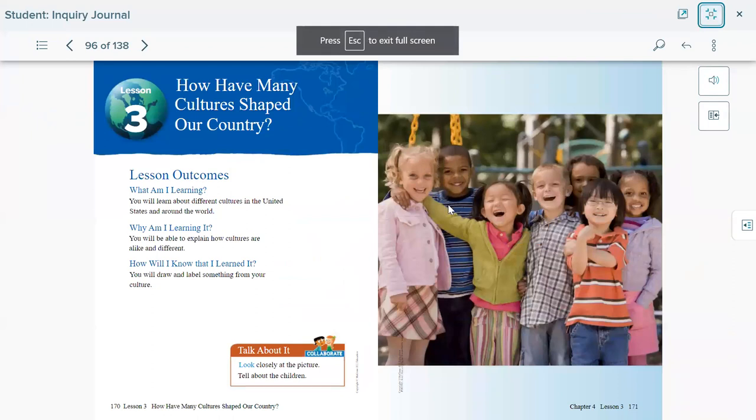Page 170 to 171: 'How Have Many Cultures Shaped Our Country?' For this lesson, you will learn about different cultures in the United States. Look at the picture — we can see kids who look different, which means they're coming from different cultures and backgrounds. They may have different ways to play or different food.